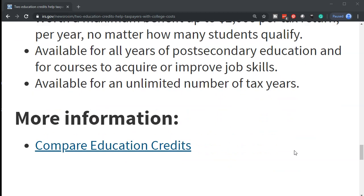More information can be found at Compare Education Tax Credits. There is a link to that in this description.